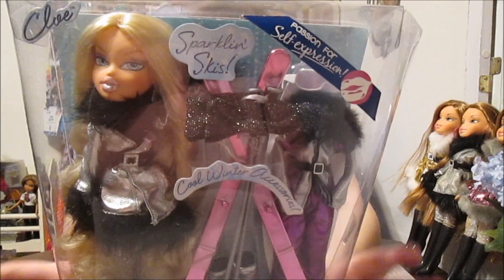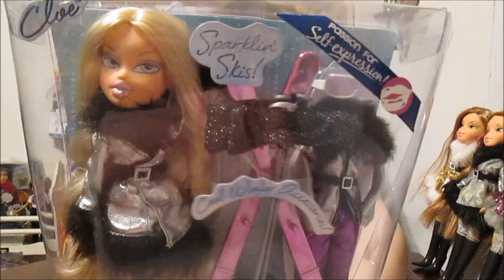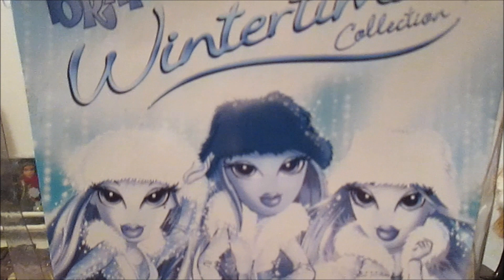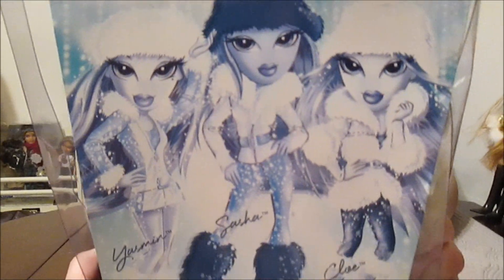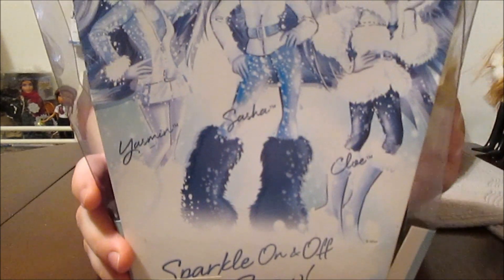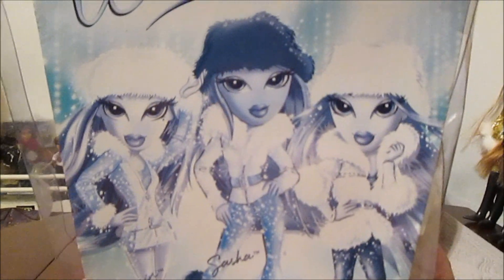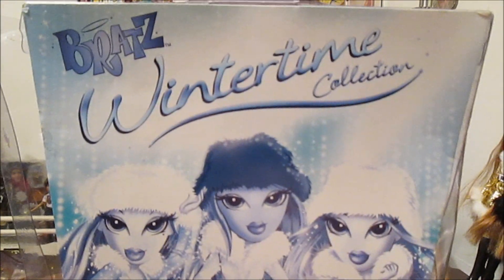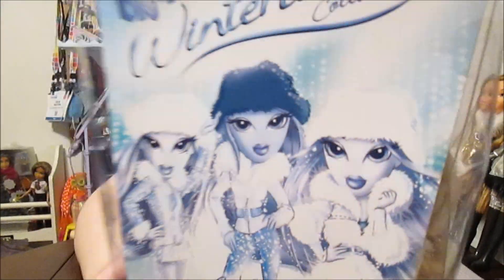On the back it shows the artwork, which is really pretty for all three girls. I love the blue and white artwork they have for this line. It's really cool — it's like a different look, and the girls are really pretty. They have hats in that artwork, which they didn't end up having. They didn't come with hats.